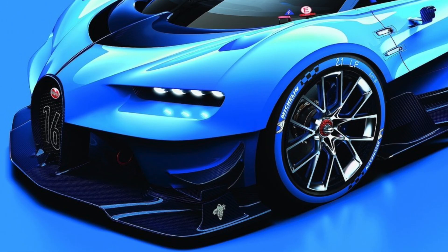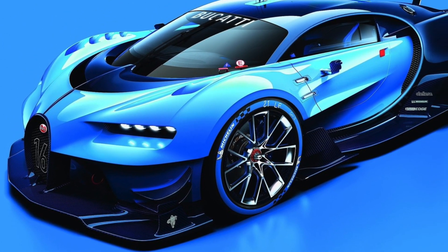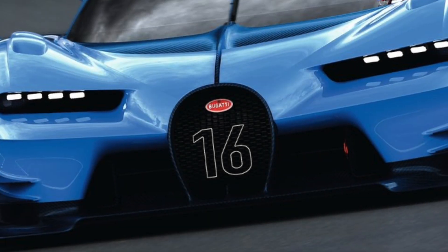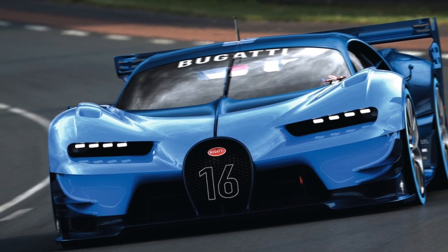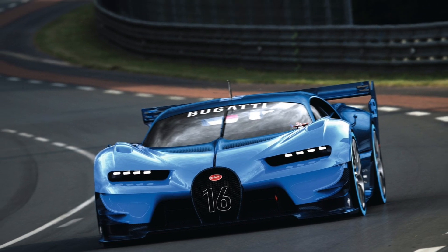On this channel I like to release videos on very specific cars and also things for the general public — if you like cars in general you'll be interested in. This is one of those videos for general car fans: six things I found in an article that you should know about the upcoming Bugatti Chiron.